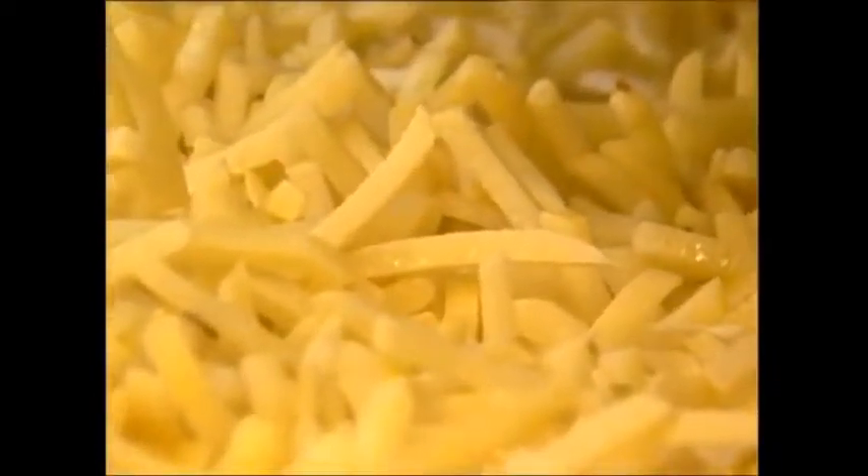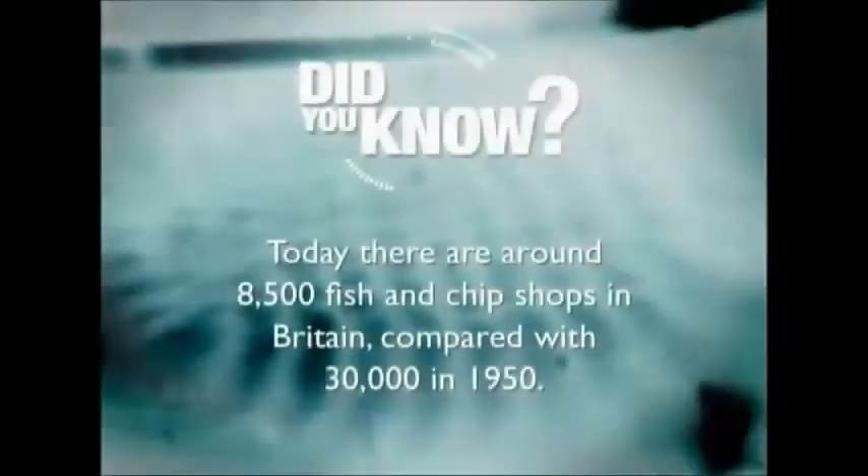So the next time you dip your perfectly formed 8 centimeter oven chip into some ketchup, just think of the adventure it has had — and the ones it left behind.